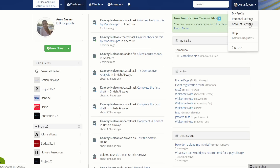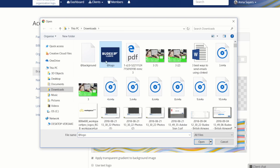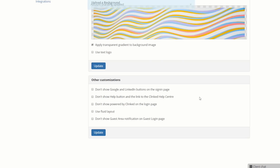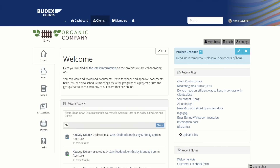To get set up with Clinked, you are going to set up an account and add your logo and branding to your portal. This gives you the polished impression that you want to give your clients. Next up, you'll add your first client.